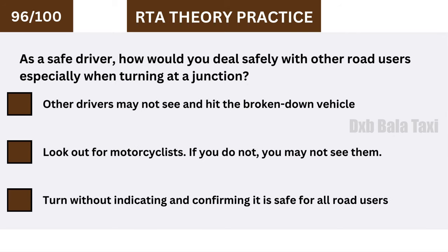As a safe driver, how would you deal safely with other road users, especially when turning at a junction? Look out for motorcyclists — if you do not, you may not see them.